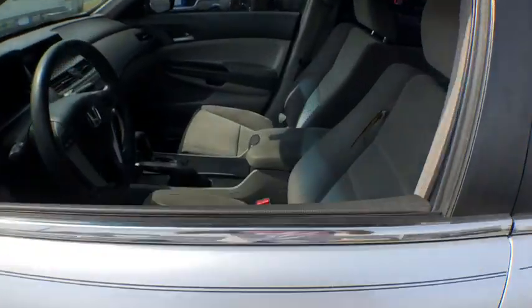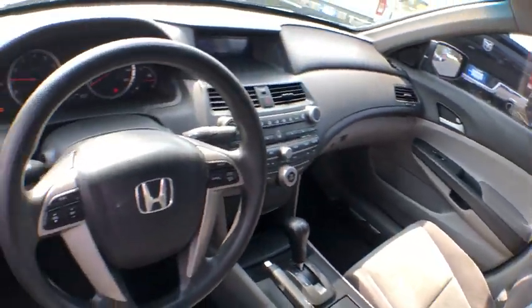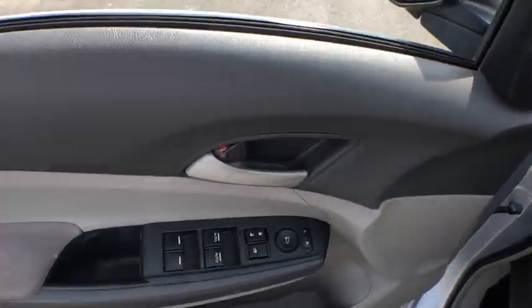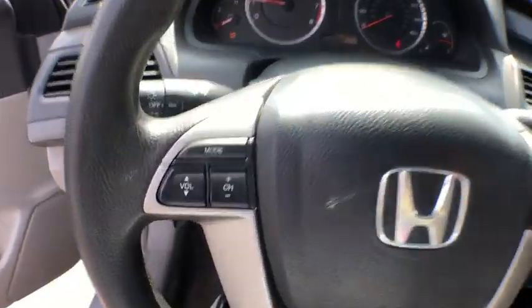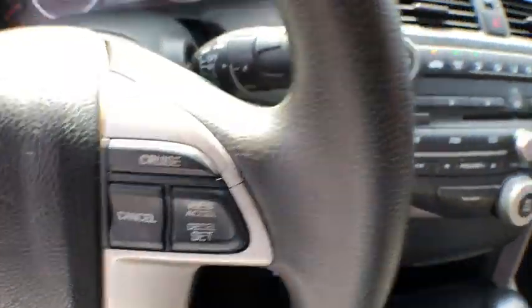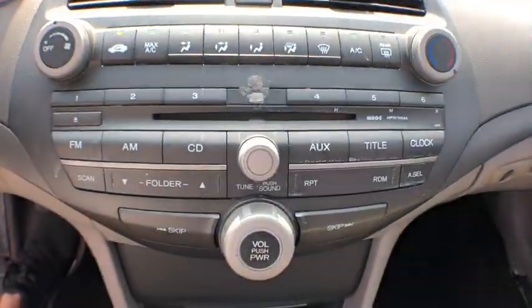Here are some of this vehicle's great options: traction control, dual airbags, alloy wheels, power steering, four-wheel disc brakes, rear window defroster, power windows, CD player, electronic stability control, security system, remote keyless entry.